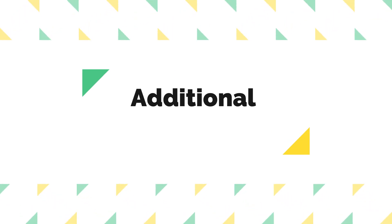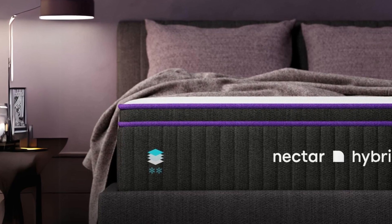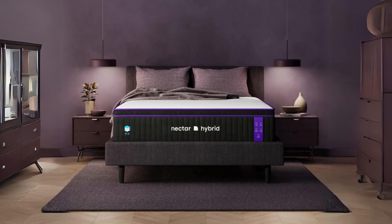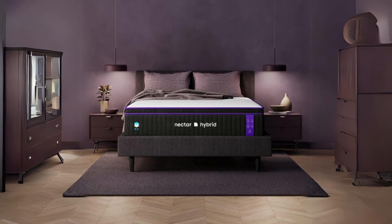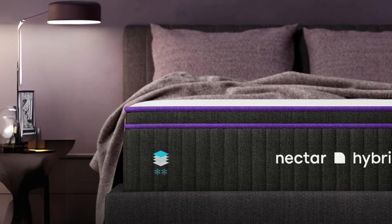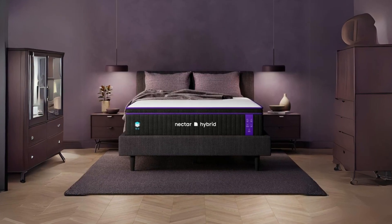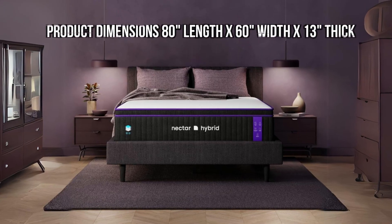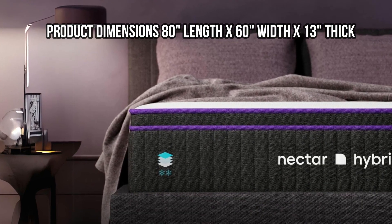Number four: additional information. The Nectar Premier Hybrid Queen mattress comes with a shift-resistant lower cover with handles, making it easy to move and adjust as needed. The manufacturer advises against removing the cover or dry cleaning it; instead, they recommend using a mattress protector to maintain its longevity. Dimensions: 80 inches length by 60 inches width by 13 inches thick.